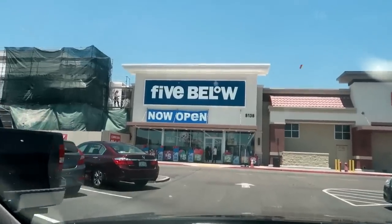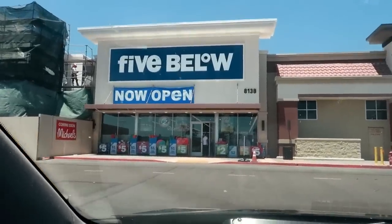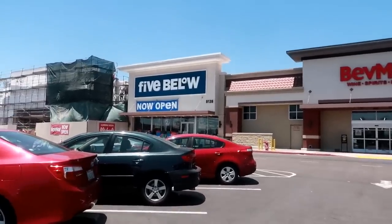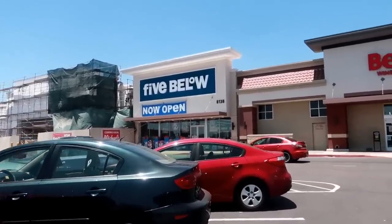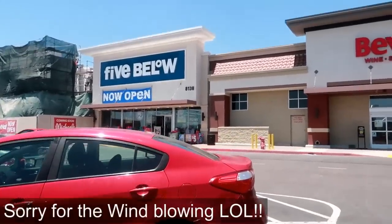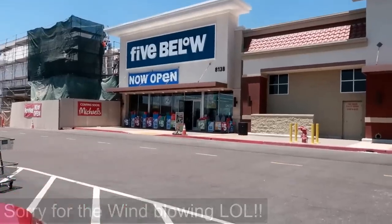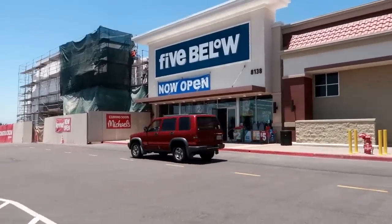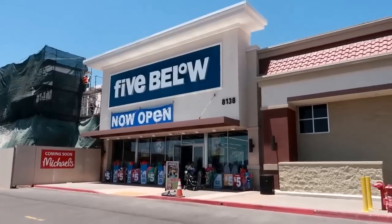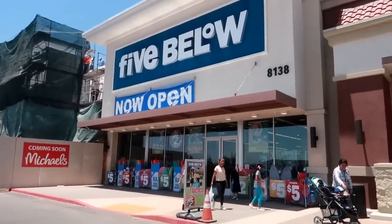Would you look at that — a brand new Five Below in my area! Hey, my pretties, welcome back. Today I found out — somebody messaged me and let me know that they opened up a Five Below in my area. This will only be my second time going into one. The other one I went to was a while back and it's like an hour drive from my house, so I never wanted to drive all the way out there. But this one is a lot closer, so I'm gonna go in and see what we can find.